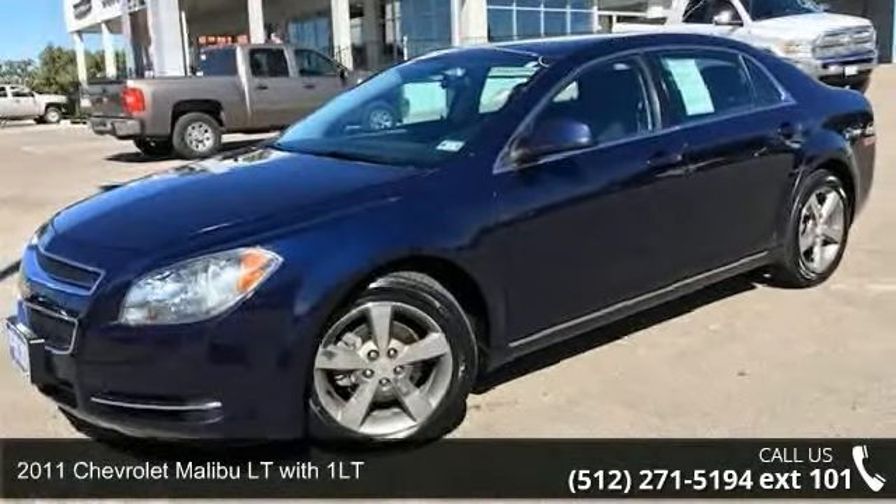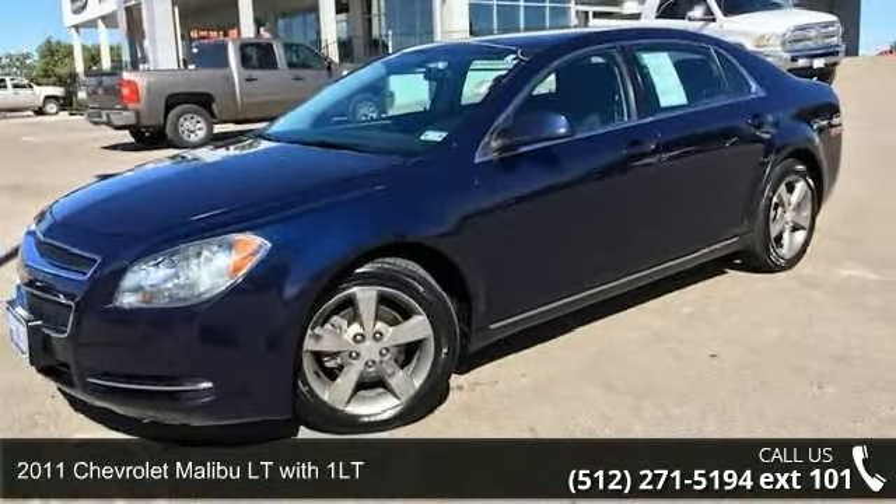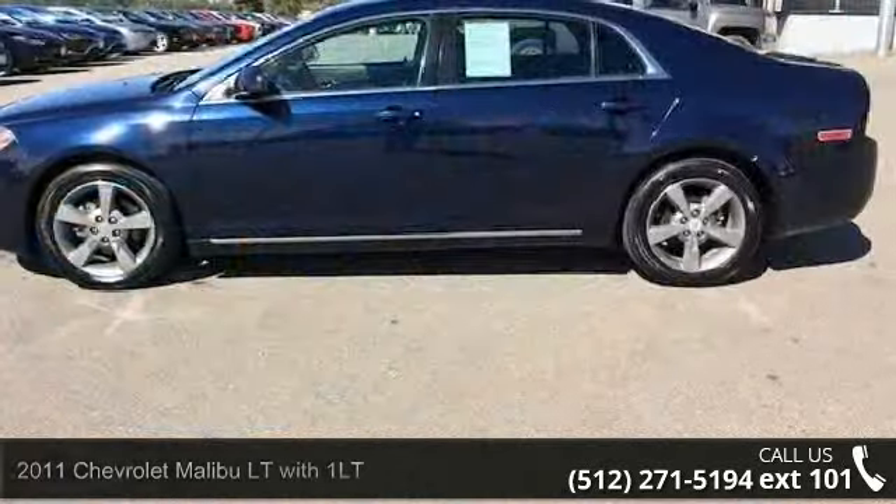Step into the 2011 Chevrolet Malibu. If you are looking for a first-rate auto, this one could be yours today.